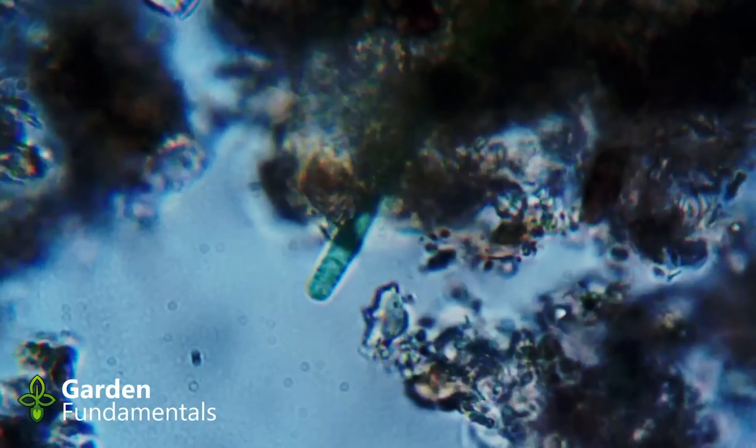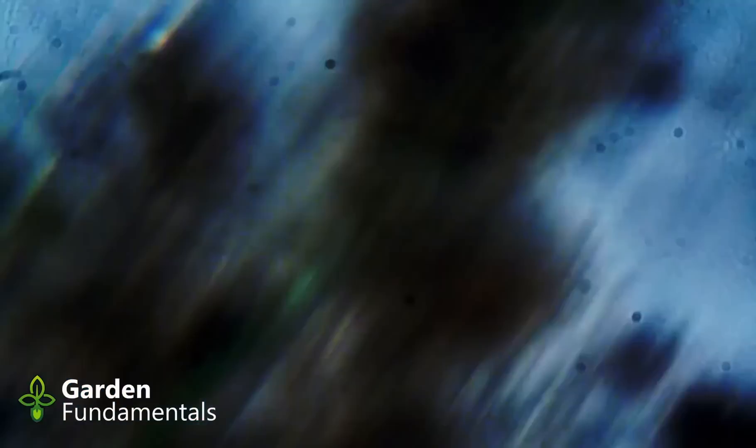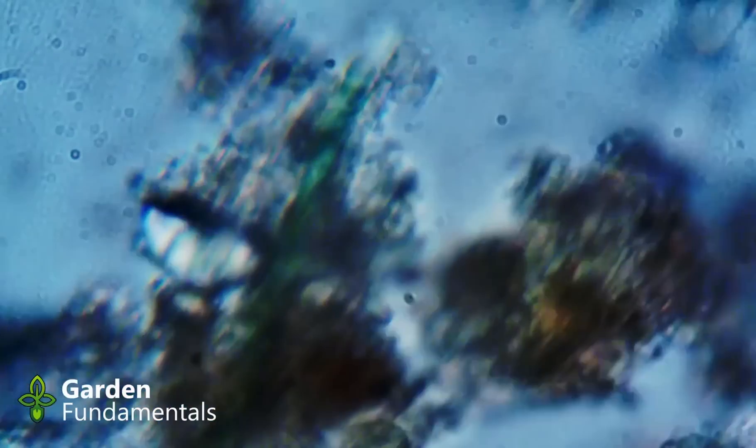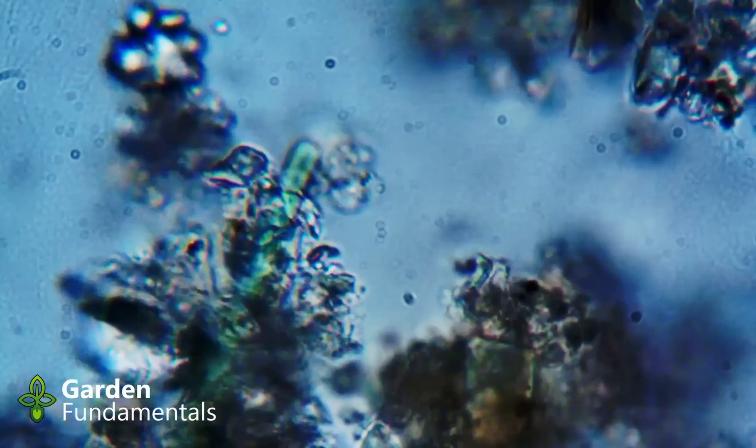Milk also works on downy mildew on cucurbits. The key to using milk is to spray it on the leaves before you see any symptoms, and then to spray weekly to replace the washed-off milk.